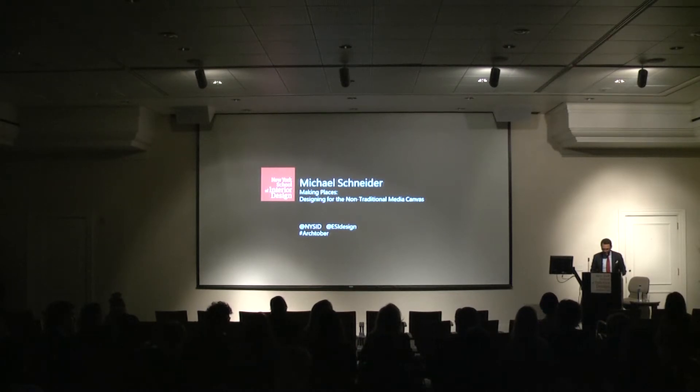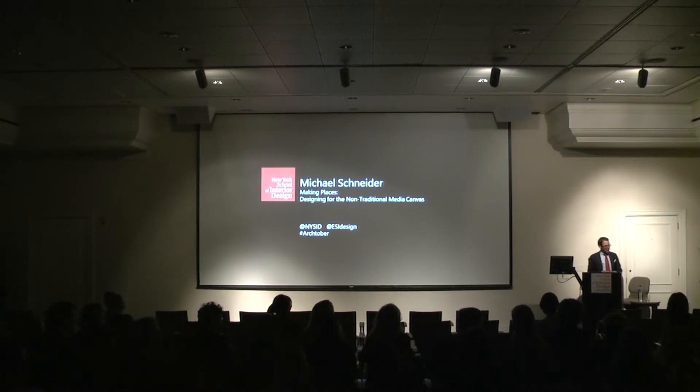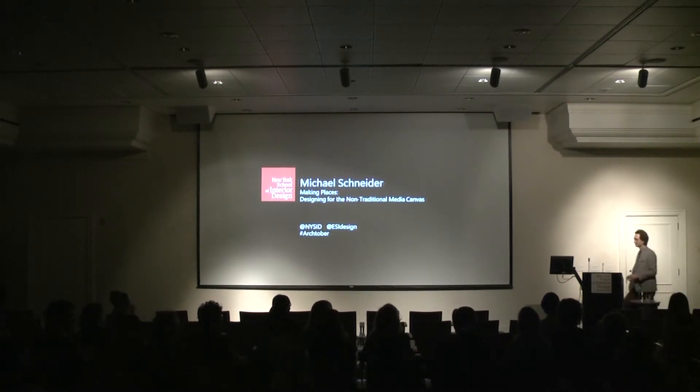Prior to receiving his Master's in Interactive Telecommunications from NYU's Tisch School of Interactive Telecommunications program, Michael completed a two-year apprenticeship in Korean traditional folk song in Seoul, Korea. What a way to end an introduction. Without further ado, Michael, it's all yours. Thank you, David. Really excited to be here tonight. Thanks for coming out.